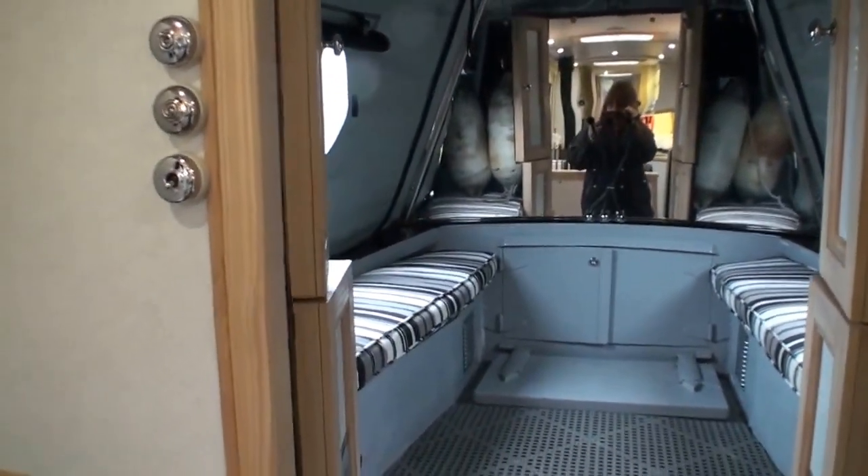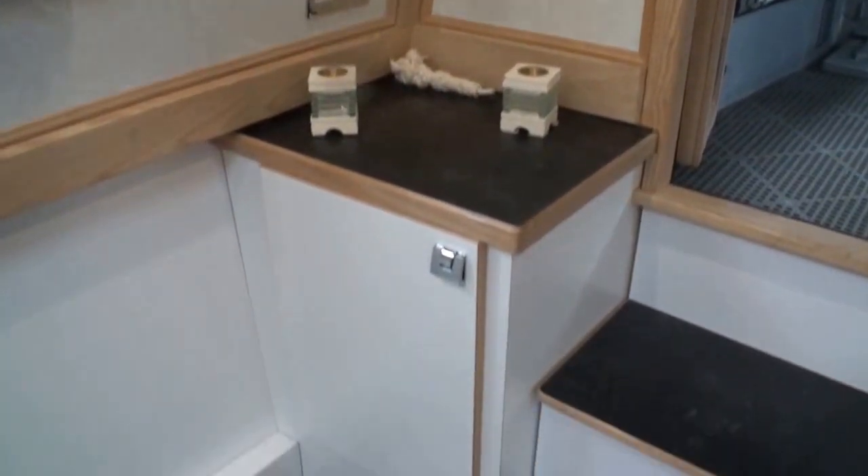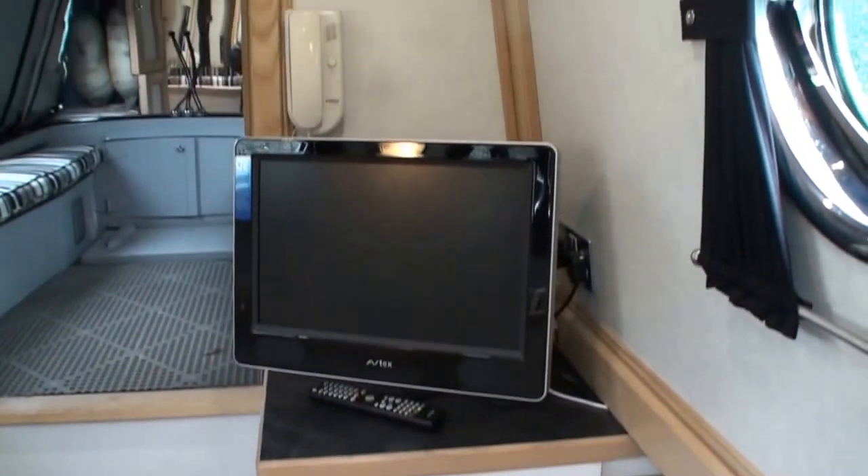At the front of the boat you've got a well deck with Wilson's cratch covers, lockers with cushions as well to provide outside seating, and then it drops down to the saloon.